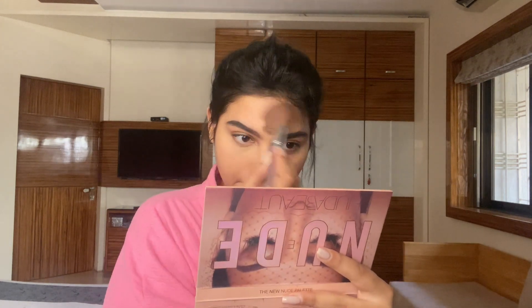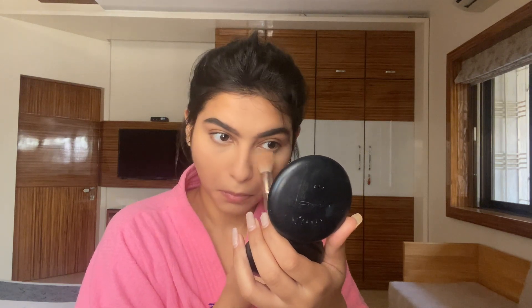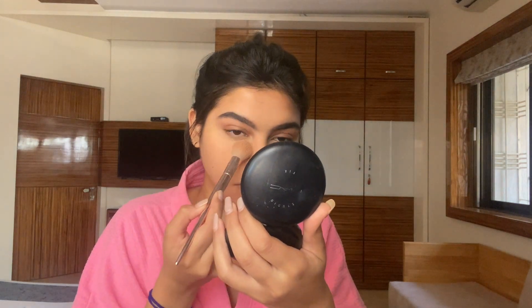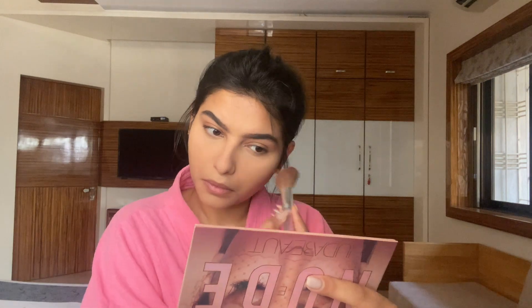Using a fluffy brush, I just dust off the excess powder. Then I'm using my favorite MAC Studio Fix Powder in the shade NC40 — this will give the best airbrush look you can ever ask for. I displace the powder underneath my eyes and then take a fluffy brush to remove any excess.